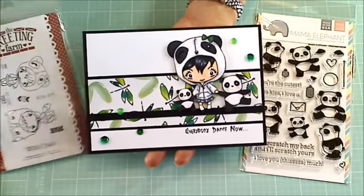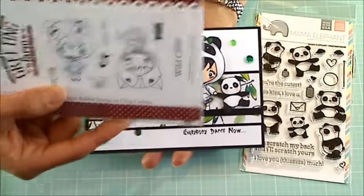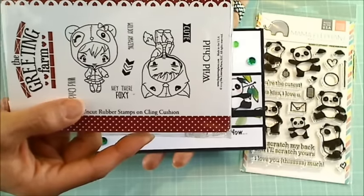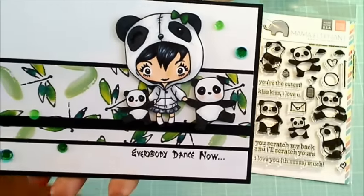Recently I was super lucky and picked up The Greeting Farm wild child stamp set, and this cutie patootie little girl is dressed in a hoodie that's supposed to be like a little panda bear. So I thought I could make a little scene of the two panda bears and this little girl dressed up like a panda bear.